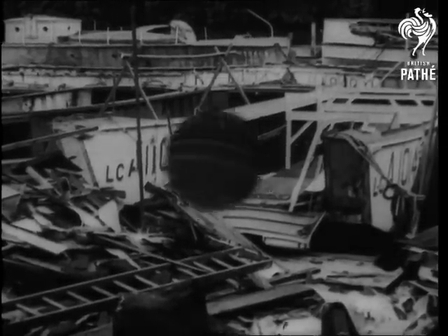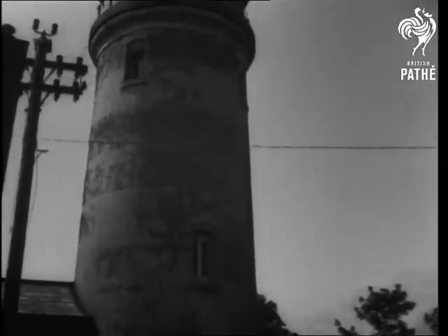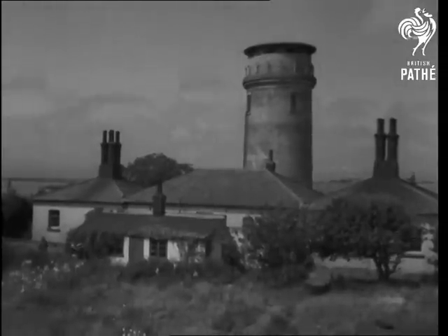And then the house where you'll never be bothered by the neighbours. Winterton Lighthouse, Norfolk, home of Commander Rogers. Standing 300 yards inland, the lighthouse was built 30 years ago. Today it offers still another idea for a home.